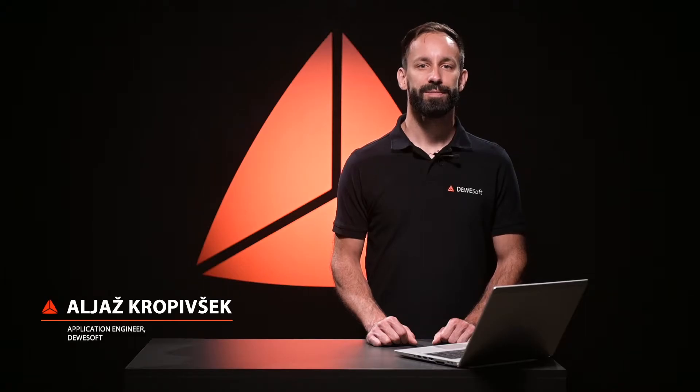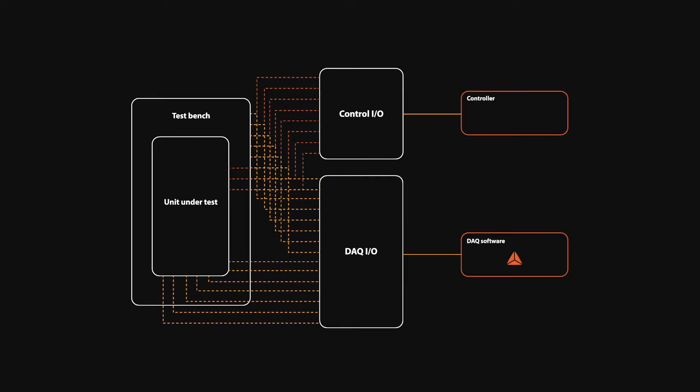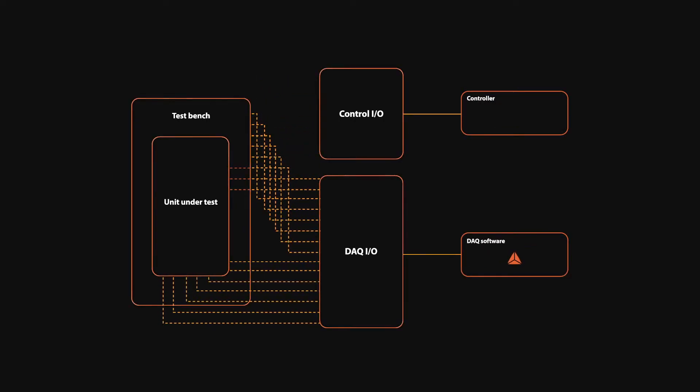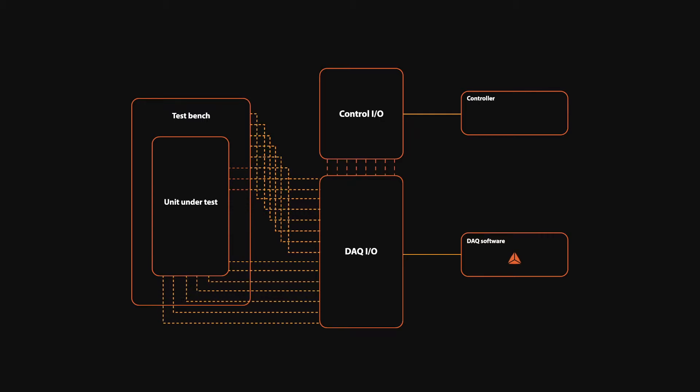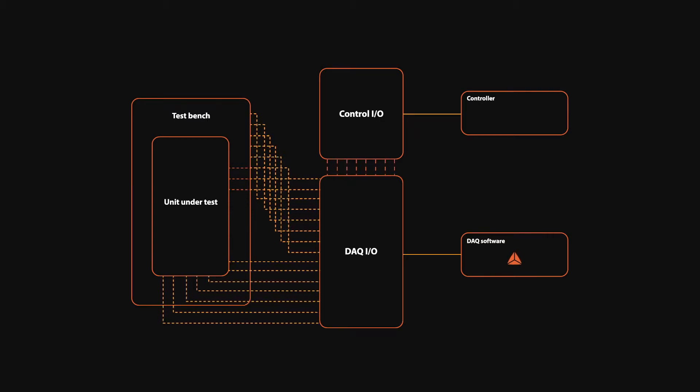Davisoft offers a wide array of measurement devices for different kinds of applications. Using our devices allows you to reduce the number of input and output channels of your control and measurement system by providing data from the same sensor and input amplifier to both the control system and measurement system.